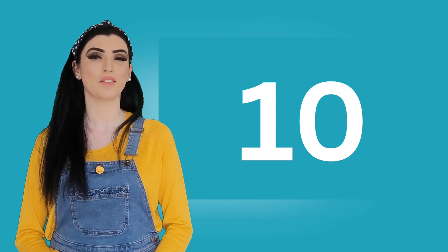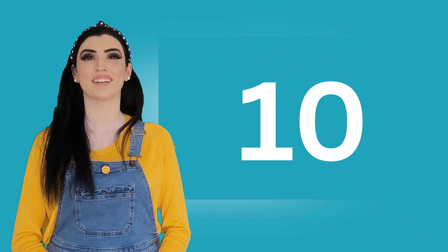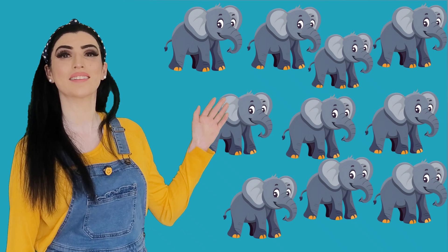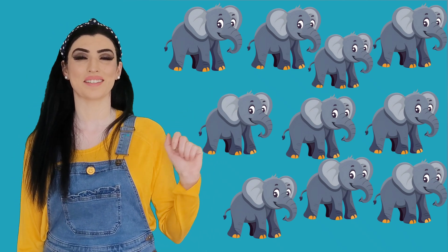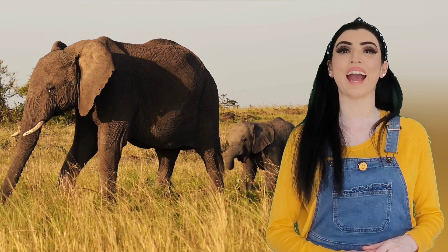And the last number for today is number ten. Look at the number ten — these are two digits! Can you say ten? Ten, ten, ten — well done! Look, these are ten elephants. Ten elephants! Can you say elephant? Say elephant!